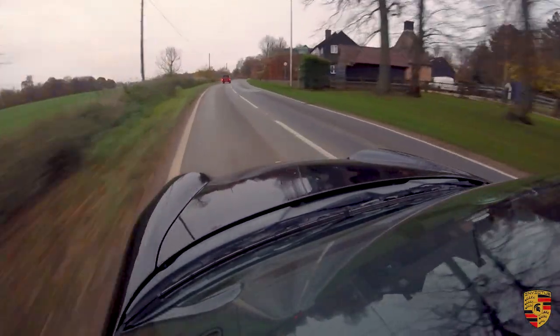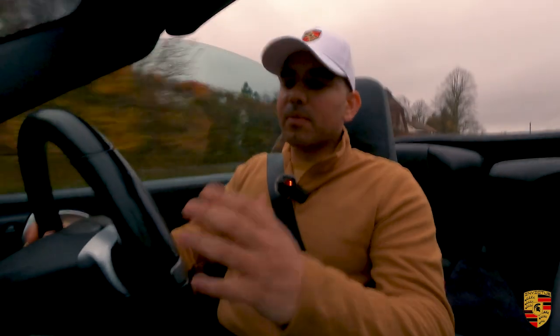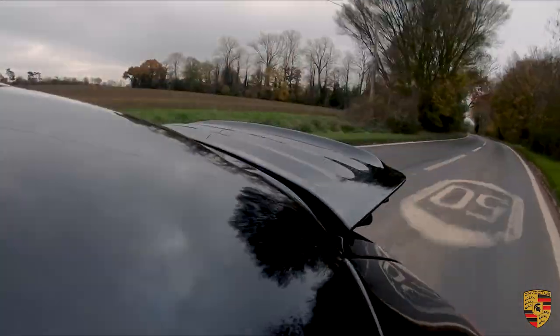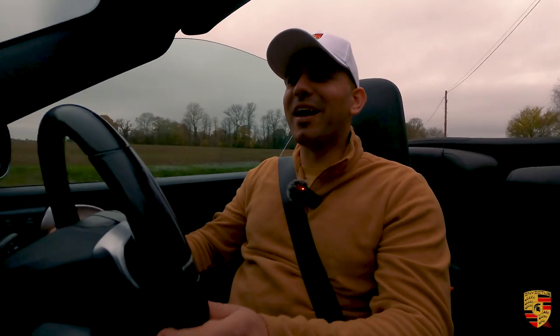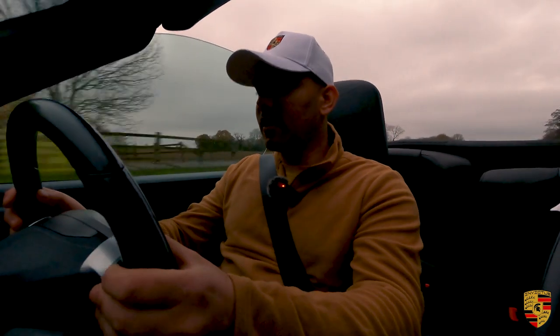Pre-COVID, something like this was going for slightly less, then after COVID there was a huge surge of demand, but prices have slowly started to come back down. Someone watching this video in 10 years' time will be asking themselves why they didn't buy that 911. This is currently retailed at £39,995.